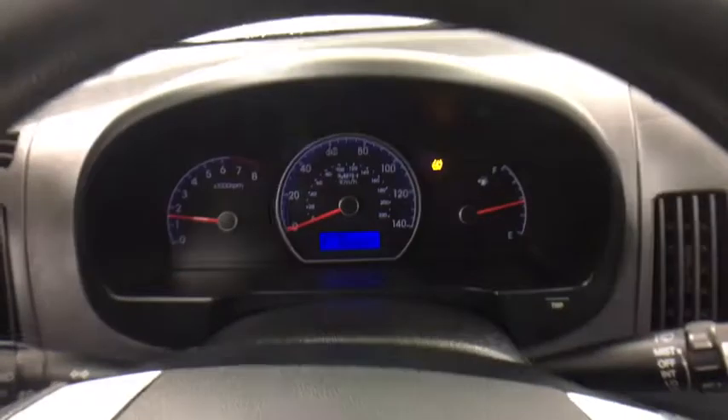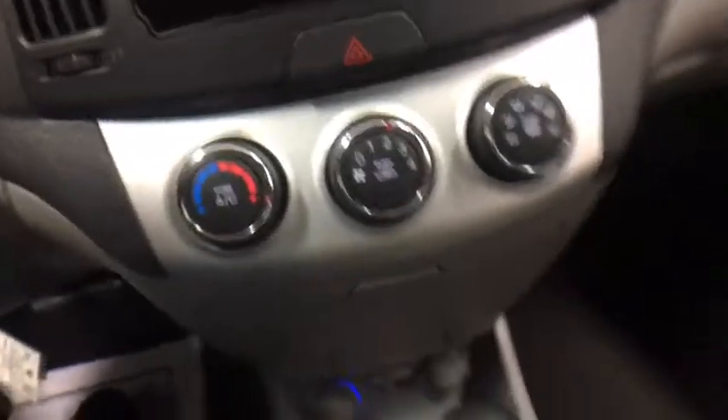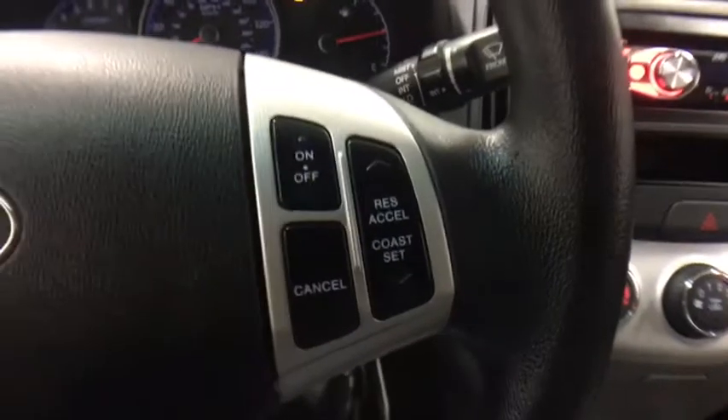Power windows, power door locks, child safety locks, passenger airbags, security system, rear head airbag, intermittent wipers, variable speed intermittent wipers, cloth seats, remote trunk release, power outlet.